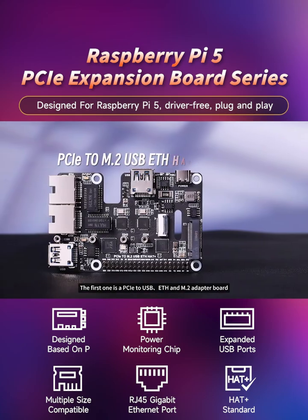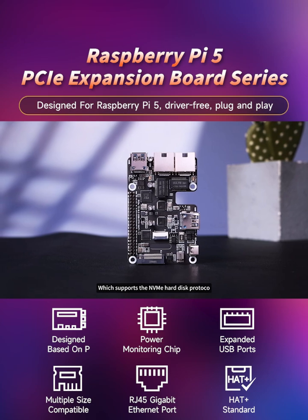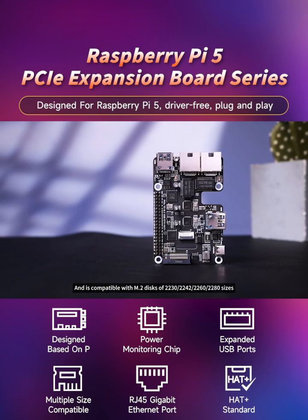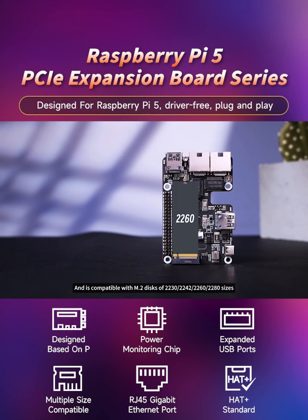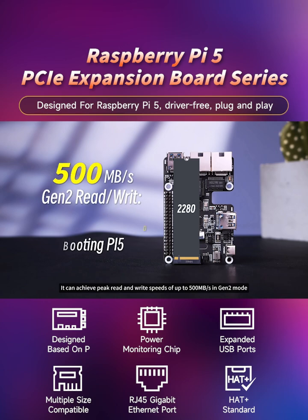The first one is a PCIe to USB ETH and M.2 adapter board, which supports the NVMe hard disk protocol and is compatible with M.2 disks of 2230, 2242, 2260, and 2280 sizes. It can achieve peak read and write speeds of up to 500 megabytes per second in Gen 2 mode, and supports booting the Raspberry Pi from an NVMe SSD.